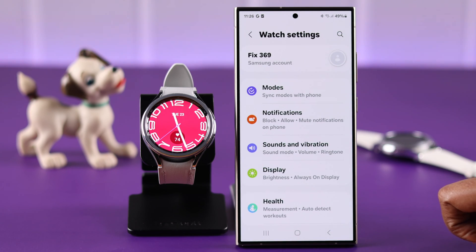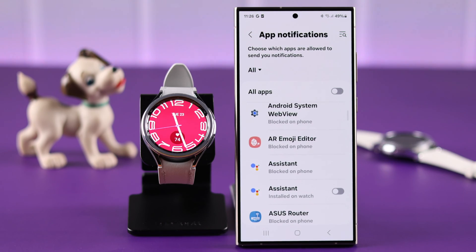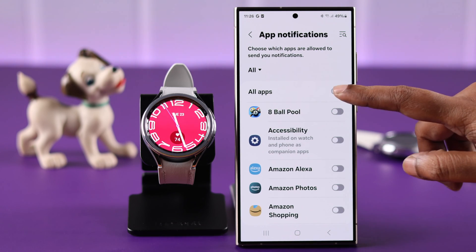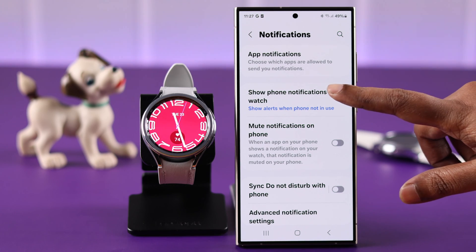If you're still facing the same problem, from the same app go to Watch Settings, then Notifications, then App Notifications. Here in the app list, make sure notifications from those apps are turned on, or you can just allow all apps.